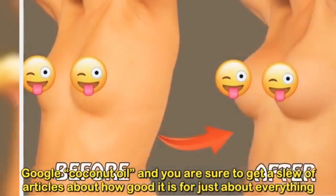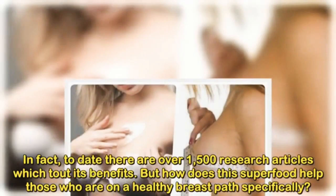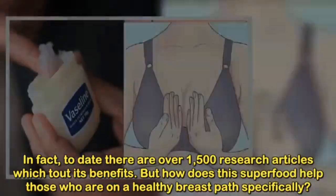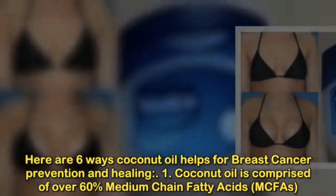Google coconut oil and you are sure to get a slew of articles about how good it is for just about everything. In fact, to date there are over 1,500 research articles which tout its benefits. But how does this superfood help those who are on a healthy breast path specifically? Here are 6 ways coconut oil helps for breast cancer prevention and healing.